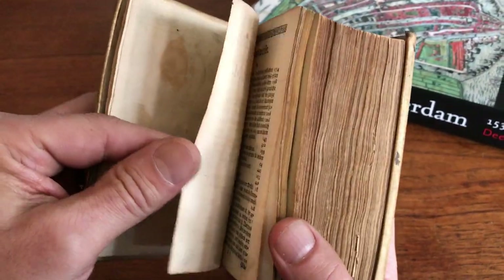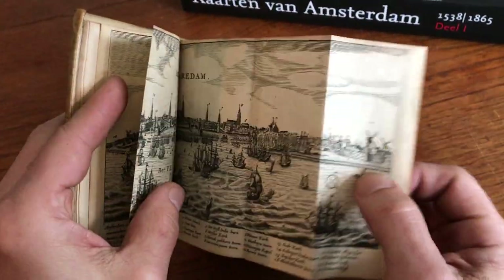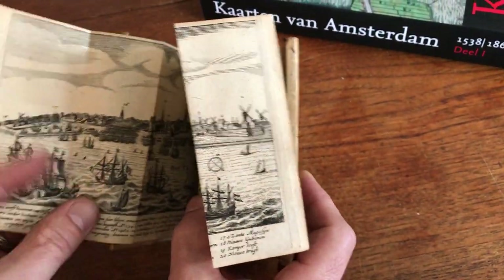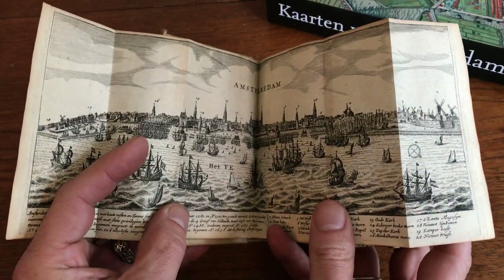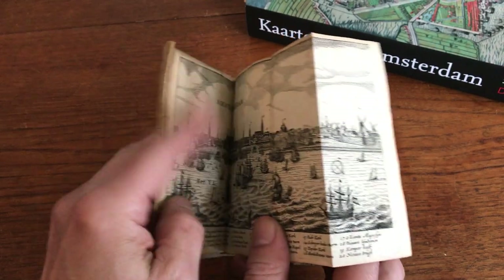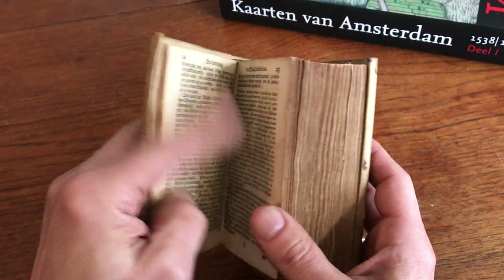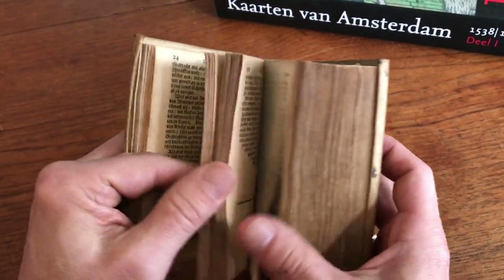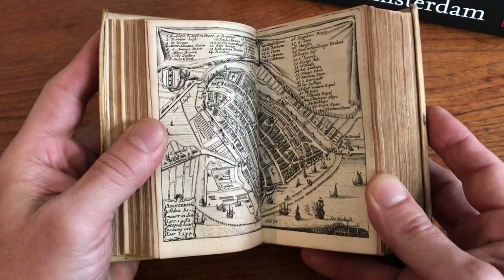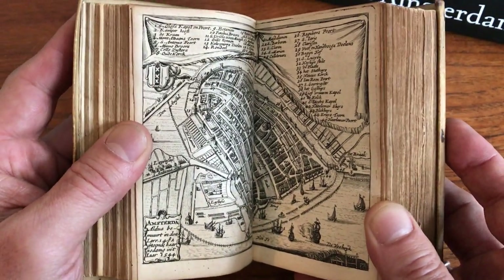The book is profusely illustrated. It begins with this fold-out panoramic view from the IJ River of the city itself. This book is a miniature version of a larger quarto version published by the same title and author. This version here has three splendid small maps of the city, including this bird's-eye view here.